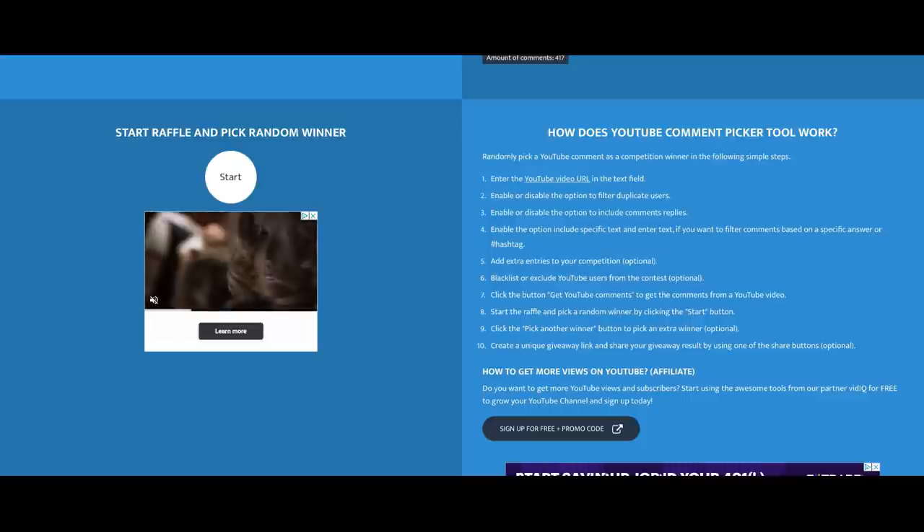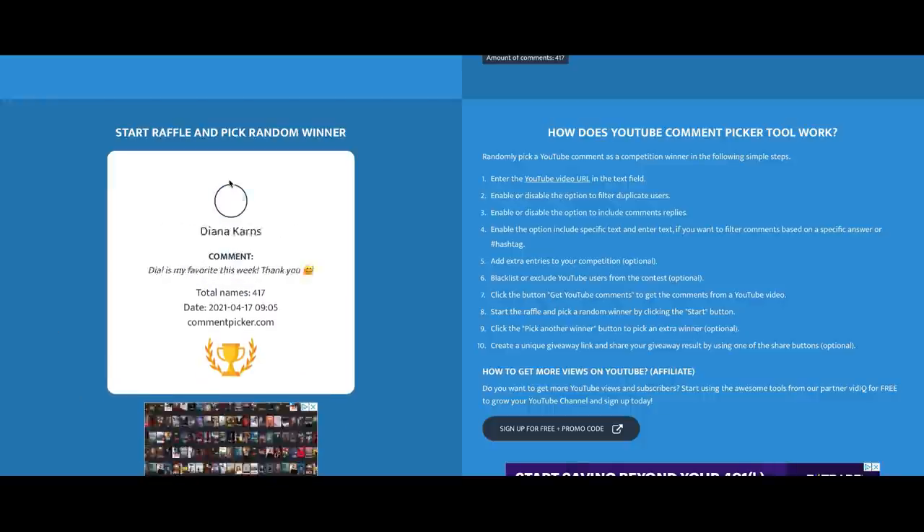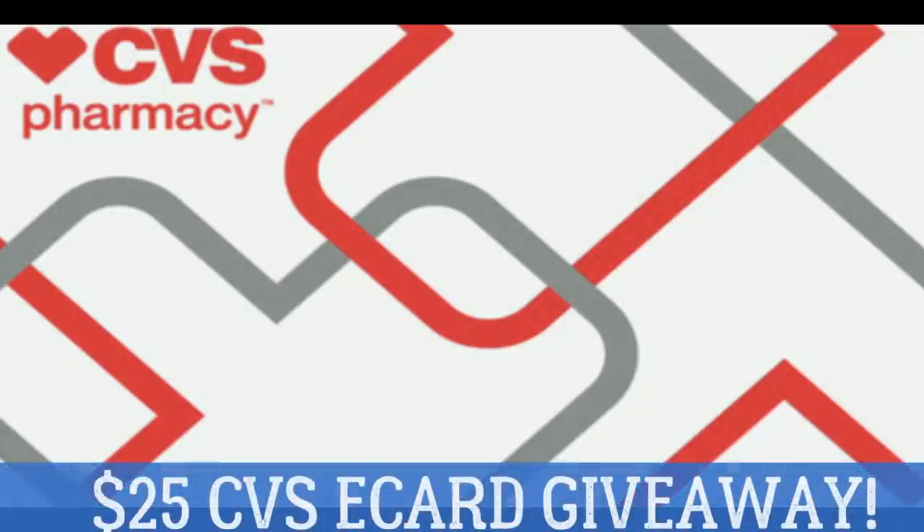It's time to pick the $25 CVS e-card winner from last week. Thank you to all who entered — all entries were entered into the YouTube random comment picker. The winner is Carolyn Menzel — congratulations! Please email me; my email is in the description box below. I appreciate you guys watching these videos. I try to make couponing simple but full of savings, because simple couponing is smart couponing. This week we're doing the same thing — $25 CVS e-card giveaway. Subscribe to my channel, leave a thumbs up, and comment your favorite deal. Did your Nivea app coupons disappear? Share in the comments!